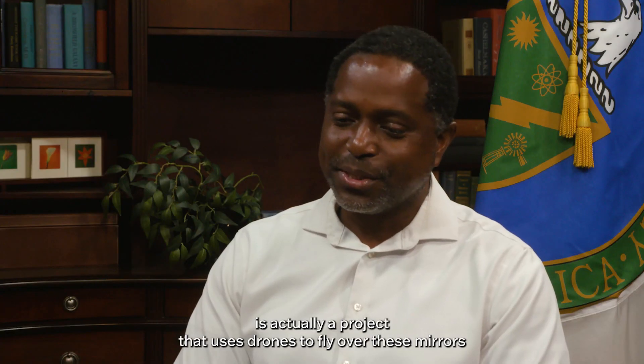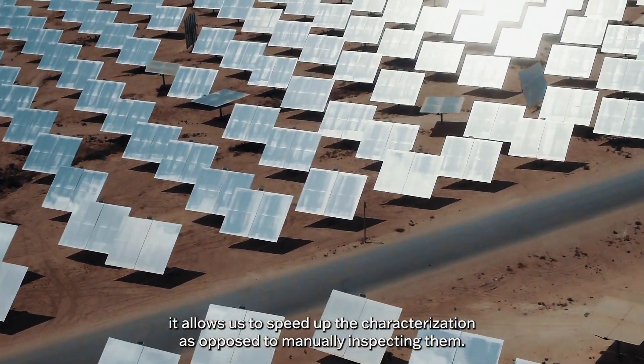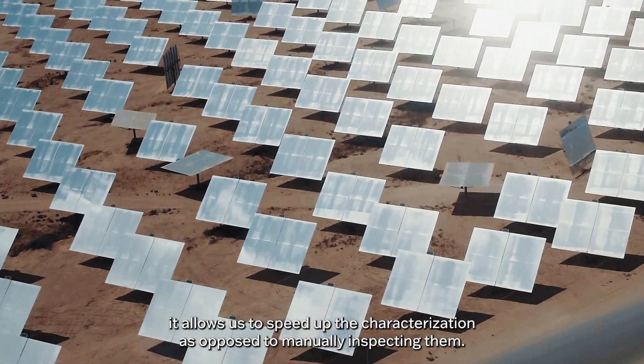One project that's really cool uses drones to fly over the mirrors. It allows us to speed up the characterization as opposed to manually inspecting them.